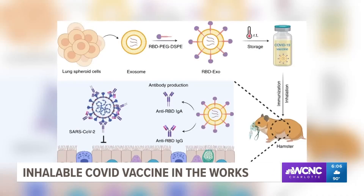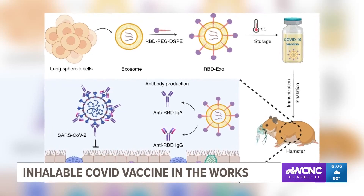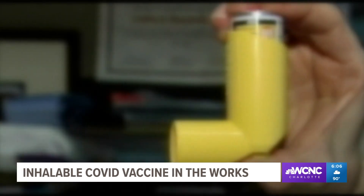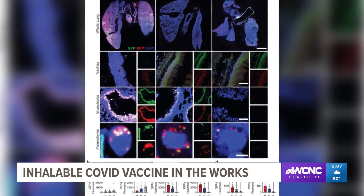The researchers created an inhalable vaccine and tested it in rodents with promising results. They've learned it can be stored at room temperature, potentially could be self-administered through an inhaler, and targets the lungs specifically and effectively.